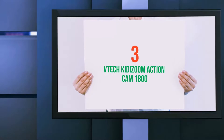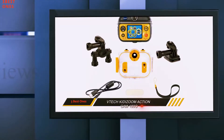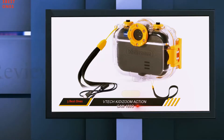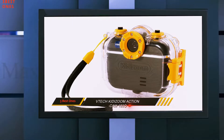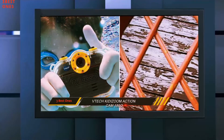Starting at number 3: the VTEC Key to Zoom Action Cam 180. The best budget option is the VTEC Key to Zoom Camera, which has a neat little design and offers a good solid picture at 2 megapixel. The product itself is sturdy and will survive being dropped occasionally, which is very likely to happen when the kids start getting excited.